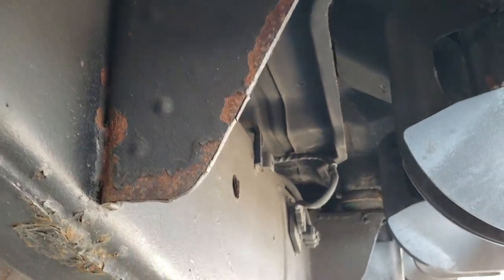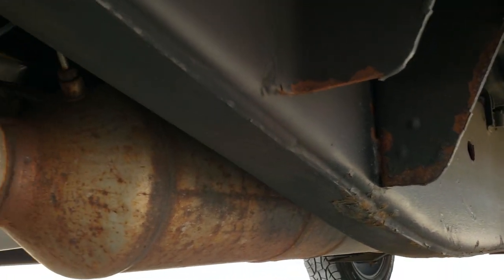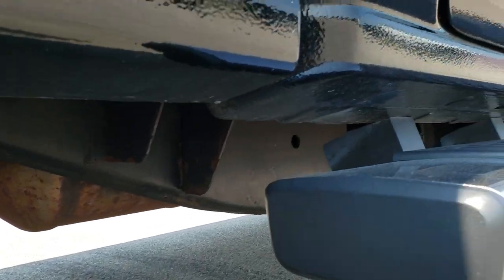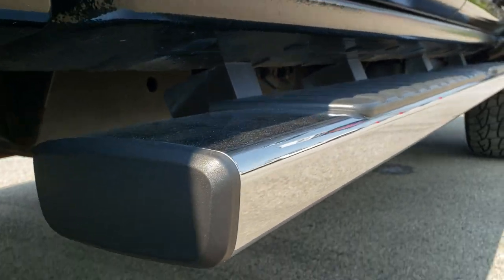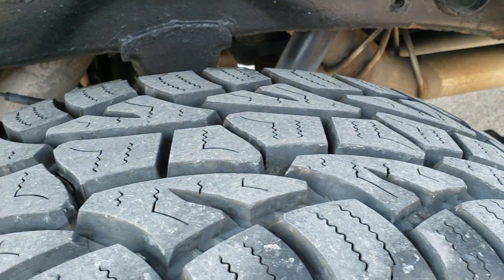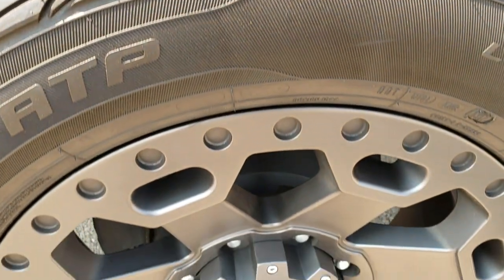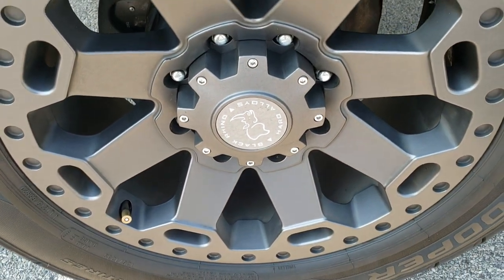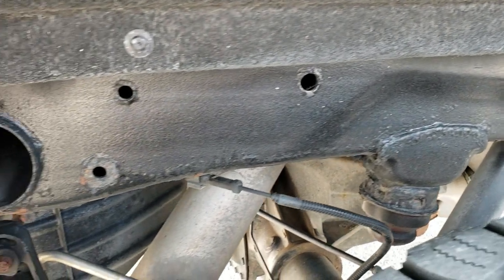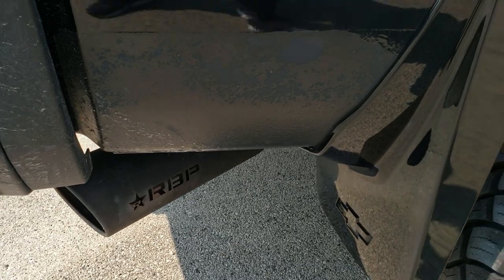Frame and underbody looks pretty good on this truck. It has all the remaining factory exhaust — hasn't been altered in any way. Lower rockers all look really good, and it does come with some nice chrome step bars. Back tires have just as much tread as the front tires, maybe even a hair bit more. Back rim is in nice shape. You can see the frame and underbody back here — all looks really good.